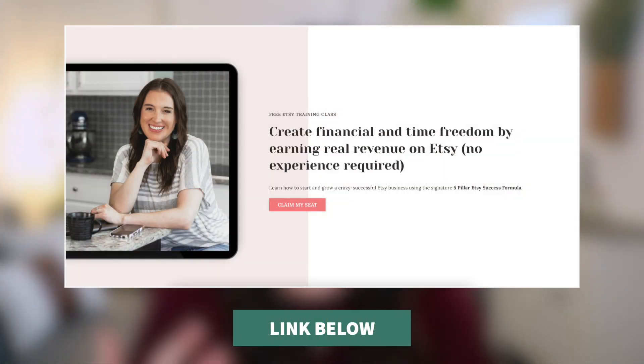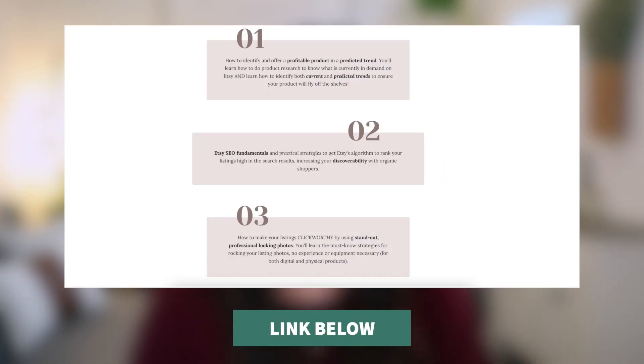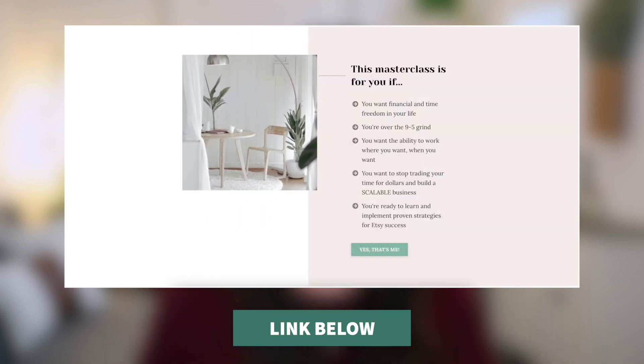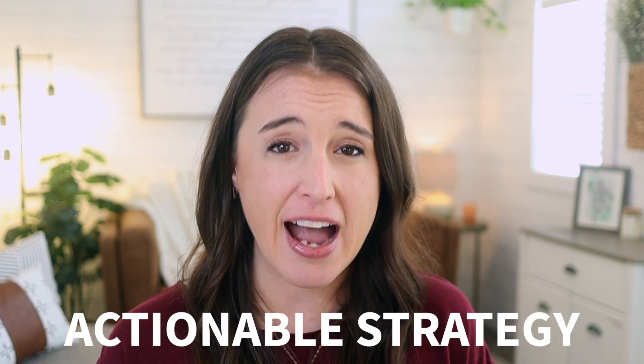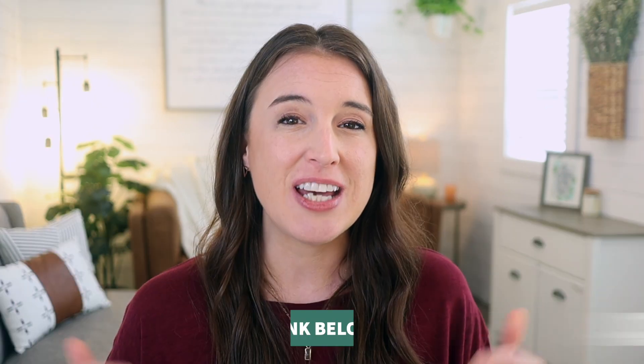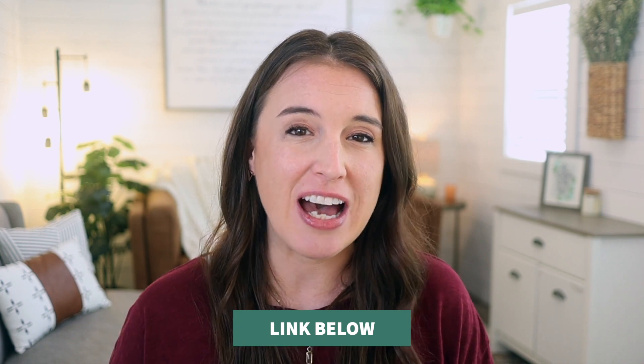These trends are mostly coming straight from Etsy's marketplace insights report, so you can know this data can be trusted because it comes from research the Etsy team themselves have done. If you are an Etsy seller, you need to check out my free 60-minute Etsy success training — a masterclass you can take completely for free where I teach my more advanced strategy for starting and growing your Etsy shop and scaling to make a full-time income. That's a completely free Etsy class at etsymasterclass.com, and in the training I cover in-depth strategies from product and trend research to SEO to photography to marketing your Etsy shop.